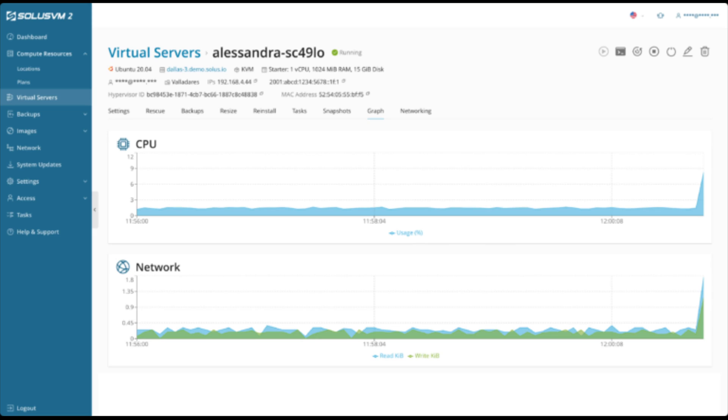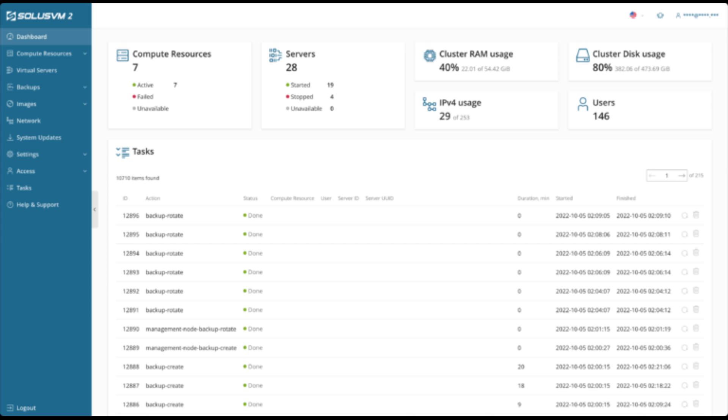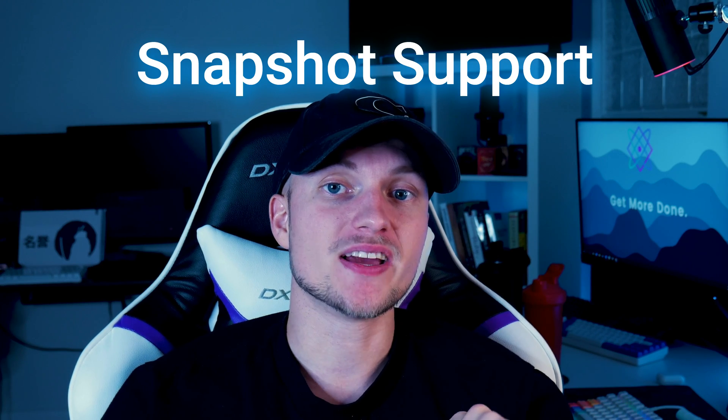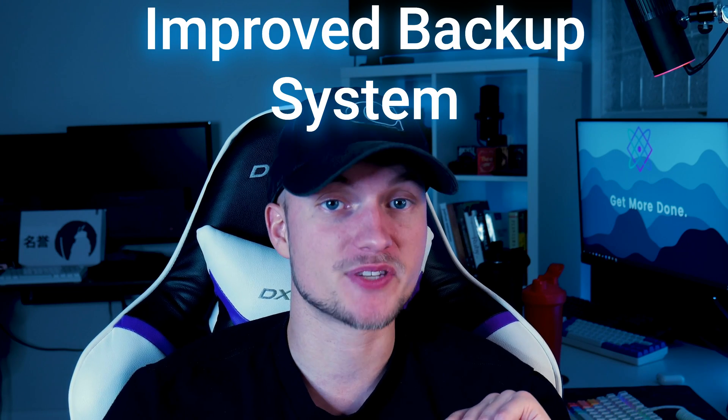Here are some screenshots. As you can see, the new interface is quite intuitive and modern — a big improvement from SolusVM v1. And finally, number 5: Snapshot support is available in SolusVM v2, in addition to an improved backup system. These are the top 5 new features worth mentioning, but that's not it — there are more features that are going to be released or have already been released in SolusVM 2.